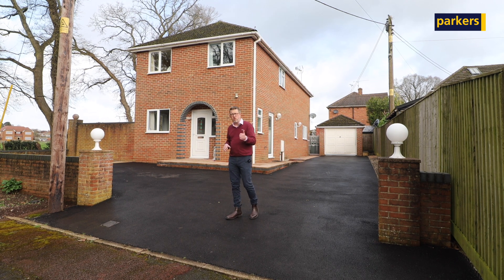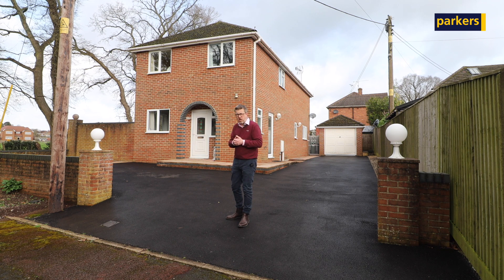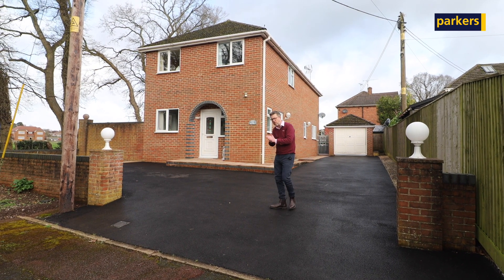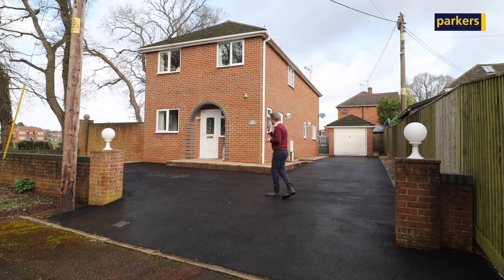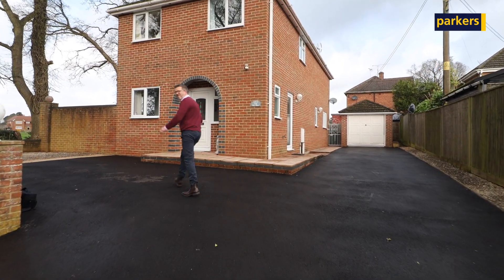Upper Basildon itself has got a great primary school, it's got a local pub, it's also got a post office that works in the church once a week, and it has some fantastic takeaway vans that come as well. So if you like takeaways, it's a good place to be. Let's go inside, have a look around and go from there.